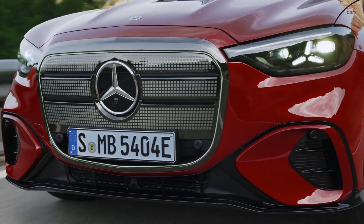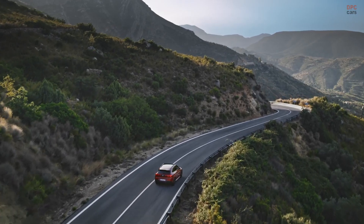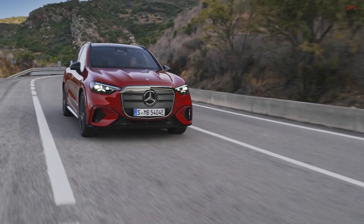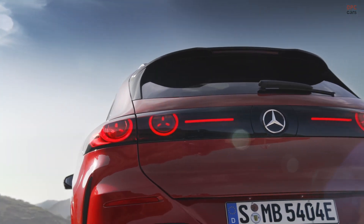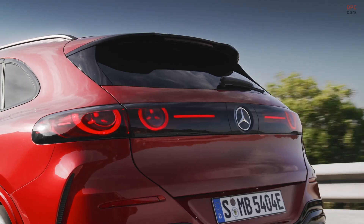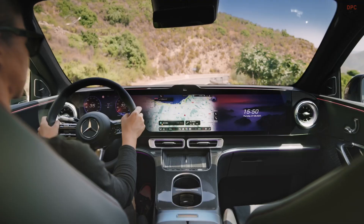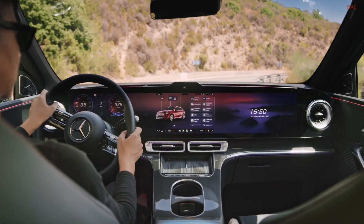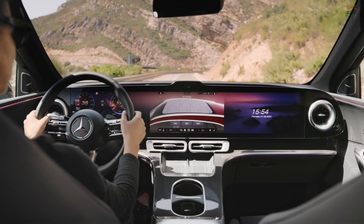Under the floor sits a lithium-ion battery pack with a usable capacity of 94 kWh. In its strongest specification, the system delivers up to 483 horsepower, which is 20 more than the BMW iX3's 463 horsepower. Thanks to an 800-volt electrical architecture,